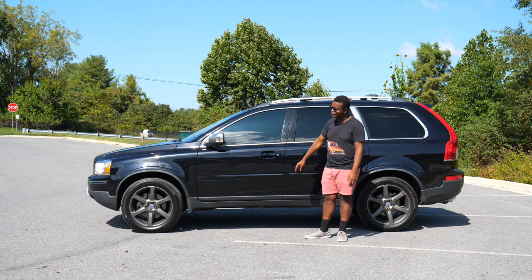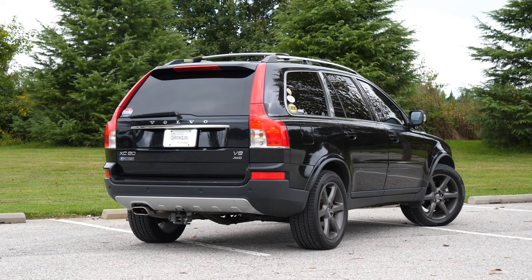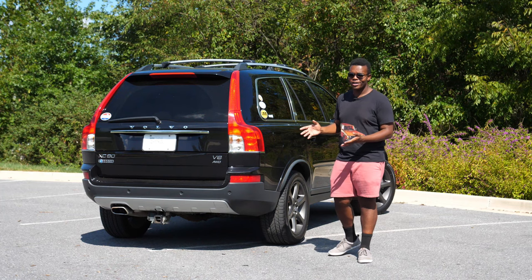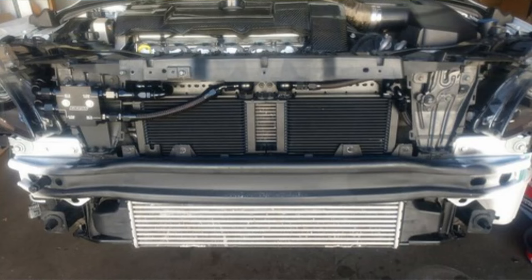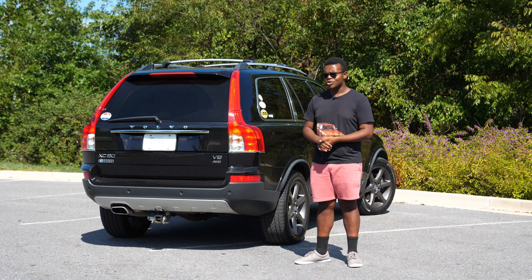Duke also had running boards when I got him, but I took them off — I don't really like how these look with running boards. So if anyone is in the market for XC90 running boards, they're just sitting in my garage. One thing that I had to do to Thor that Duke already has is a tow bar — this has a tow bar with a seven-pin and four-pin trailer harness. Eventually I do plan to tow with this, but before I do I want to add the T6 transmission cooler, which prolongs the life of the transmission and keeps temps cooler.